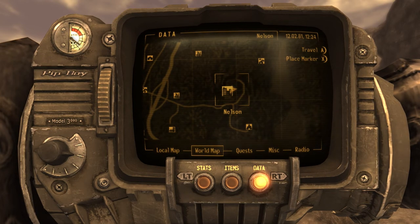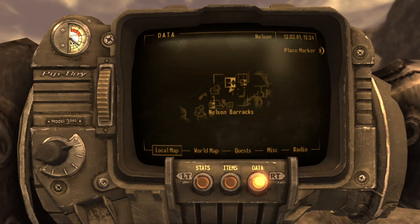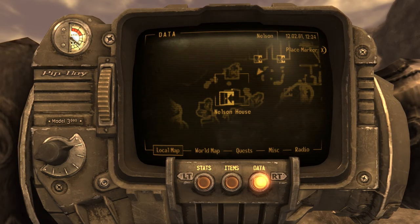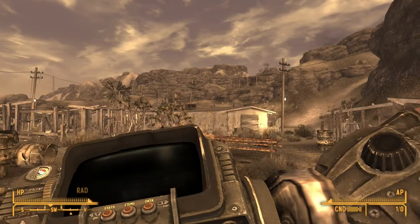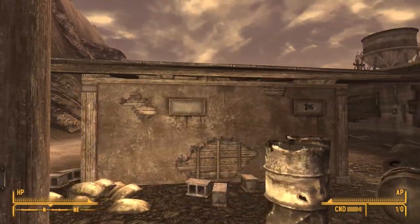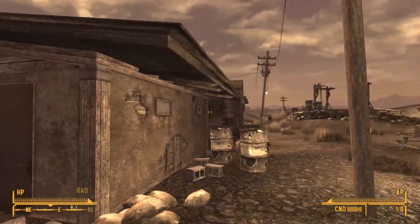Welcome lads, today we're in the Legion-held camp of Nelson where we're gonna be looking specifically at the five houses around the area. I just did the barracks there and I'll be doing an overview video of the entire place. First things first, want to go to the northwest to the first house right beside the two barracks.